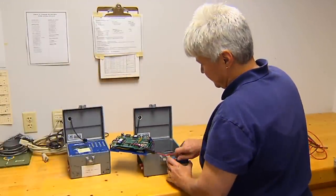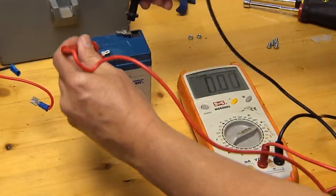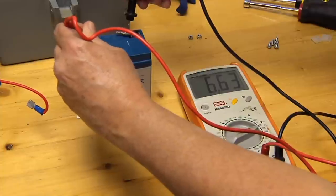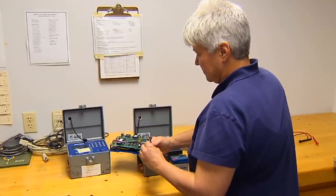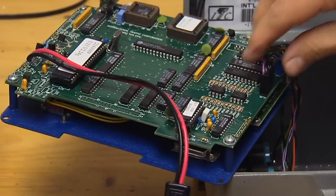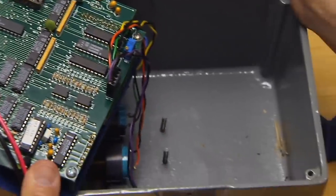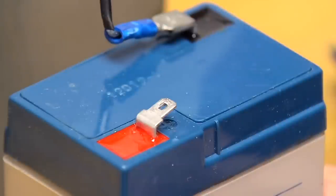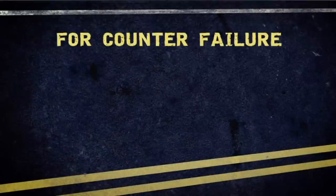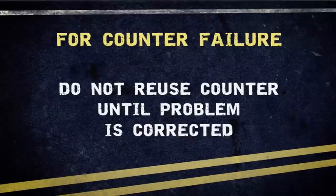Before you do any checking of the counter unit, always disconnect the power supply at the battery. Check the battery voltage with a voltmeter. Once you have determined the battery is charged, check for loose or broken wires at the positive and negative battery terminals, excessive corrosion of battery terminals, loose or disconnected internal wire harness, cable, and bus strap connections, and excessive moisture or water entering the counter housing that could lead to corrosion and short circuits. If the display is locked up, do a cold reboot by removing and then reconnecting the power supply at the positive post of the battery. If you experience any type of counter failure, log the problem and set the unit aside until tested or repaired. Do not reuse the counter until the problem is corrected.